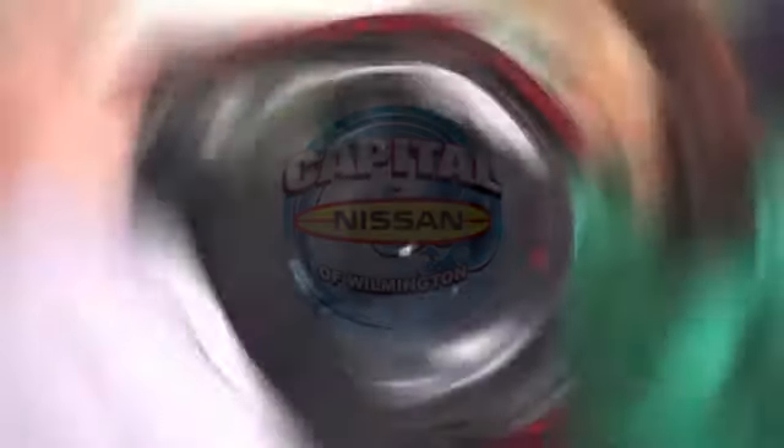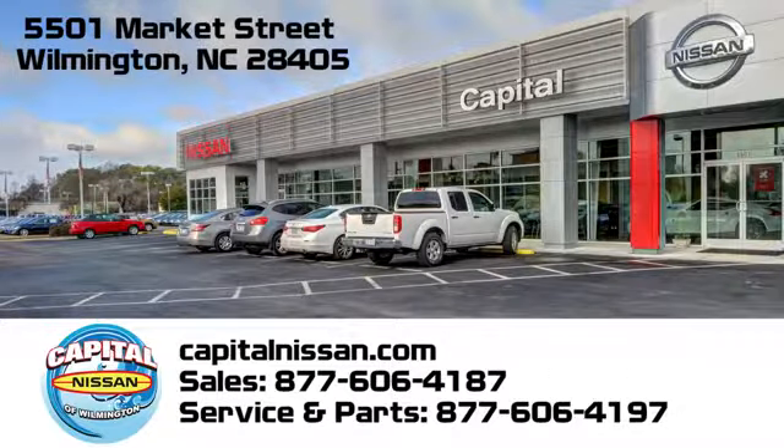Capital Nissan of Wilmington. Allow us to demonstrate our commitment to excellence. We're conveniently located at 5501 Market Street in Wilmington, North Carolina. Thank you very much. We hope to see you next time.